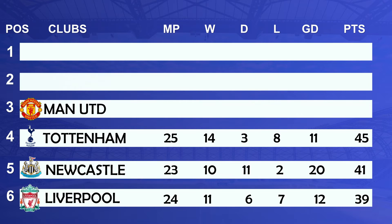In 3rd position we have Manchester United: matches played 24, won 15, drawn 4, lost 5, goal difference of 13 with 49 points.